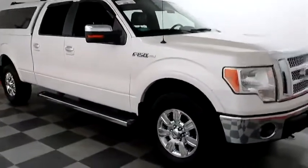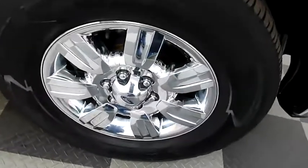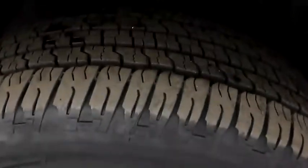A look down the passenger side — you also have chrome wheels, those are wrapped with Goodyear Wrangler tires, and running boards on the side.